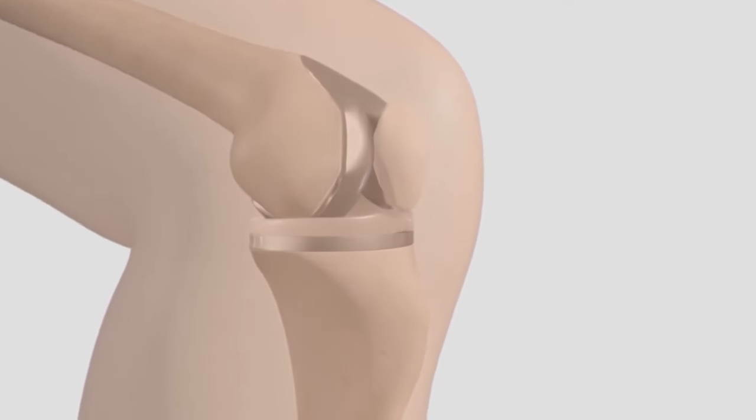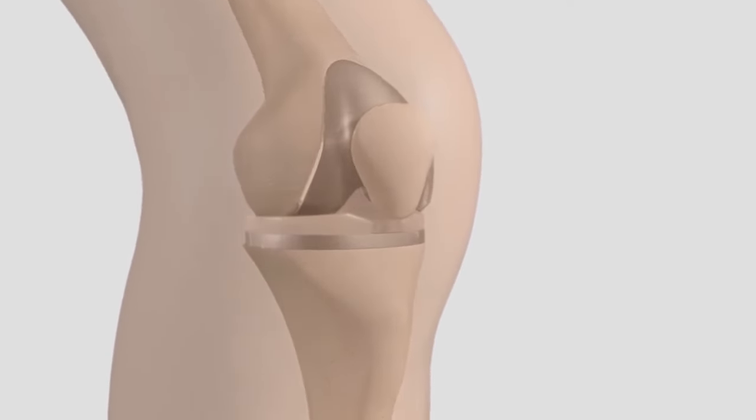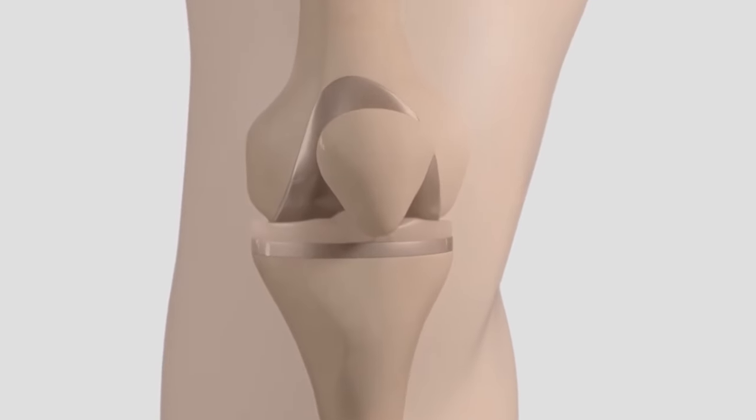The specifics of recovery and rehabilitation will be determined by the surgeon based on a patient's condition.